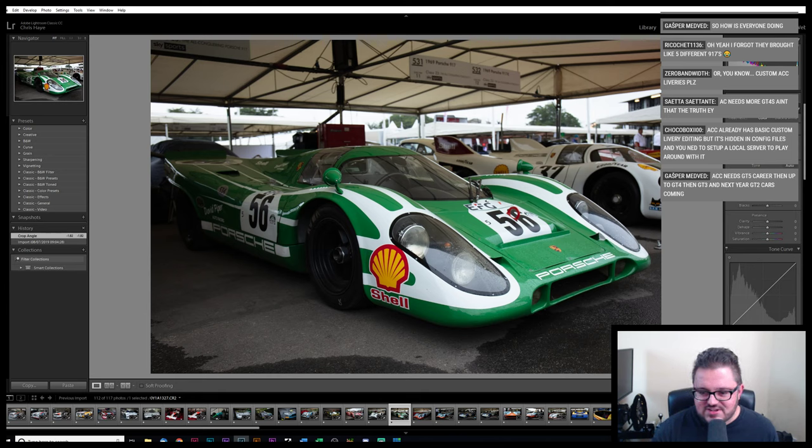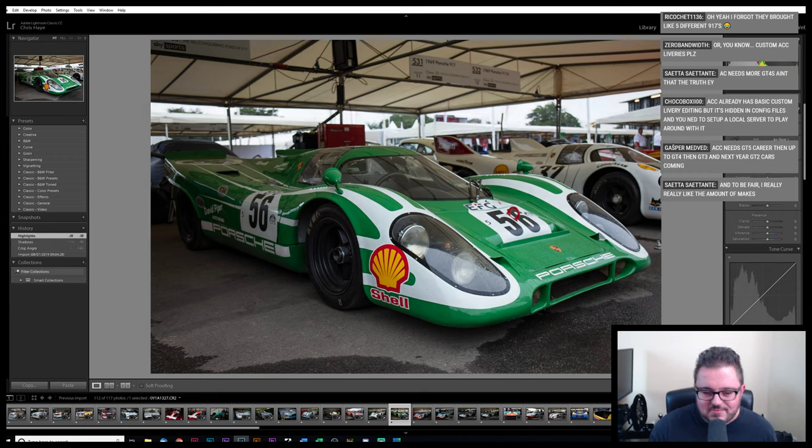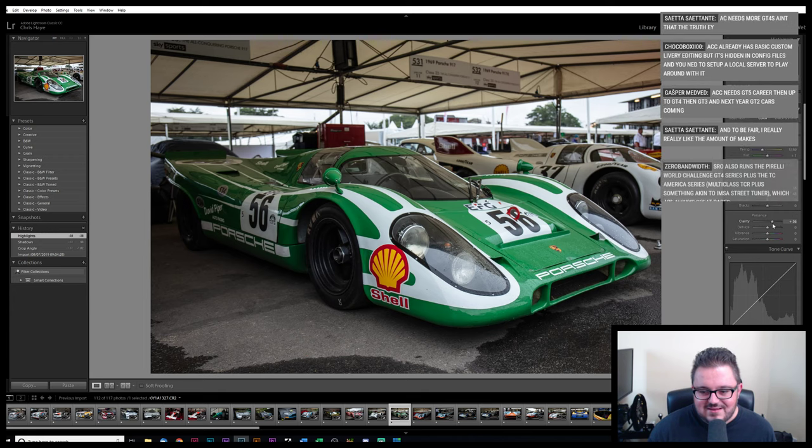I wanted to go to the Historic Masters at Brands Hatch a couple of weeks ago but couldn't make it happen — I went last year. That was really good. They had the 1980s Formula One and the 60s sports car stuff, which is mostly old Lolas and the like. Not too many people are actively competing Porsche 917s and Ford GT40s because those are multi-million dollar cars now.